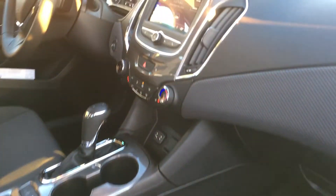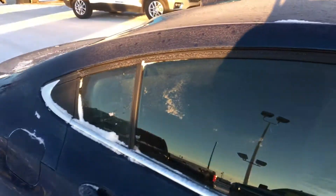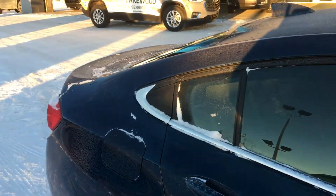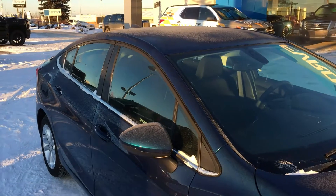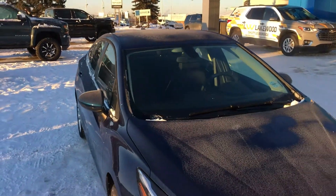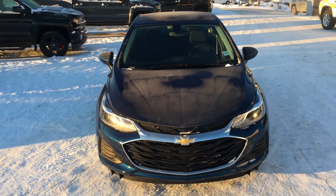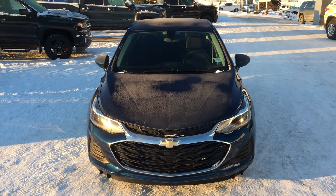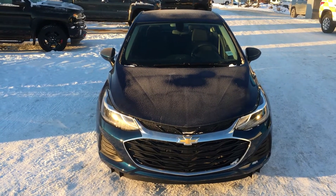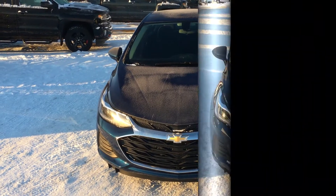The True North package comes with more options than just heated seats — it also comes with the fogger and the engine heater. This vehicle is ready to tackle the local climate of Edmonton. So if you think this is a good car for you, come on down and take it for a test drive. Follow us on Facebook, come down to Lakewood Chevrolet on the corner of 91st and 34th, or visit us at lakewoodchevrolet.com.